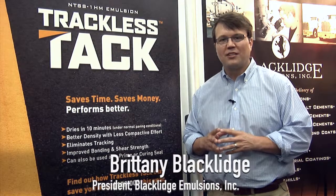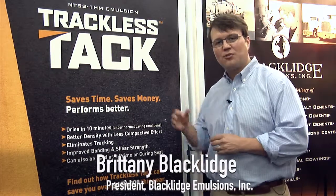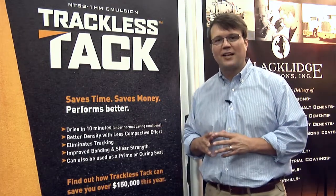Hello, I'm Brittany Blackledge from Blackledge Emulsions. Today I'm showing you trackless tack from our booth at World of Asphalt 2013.